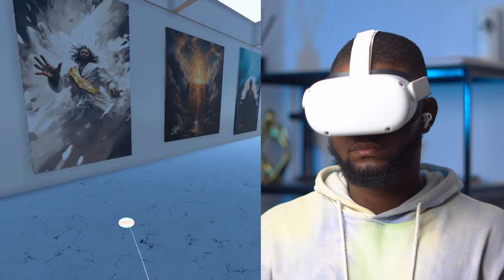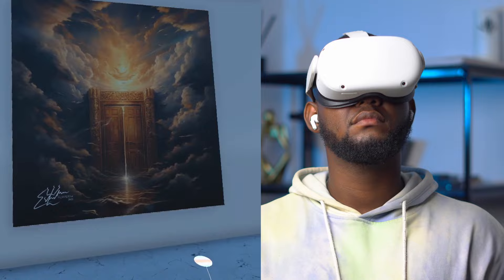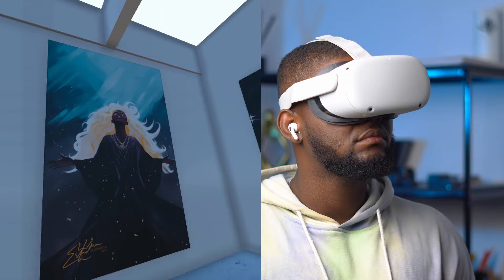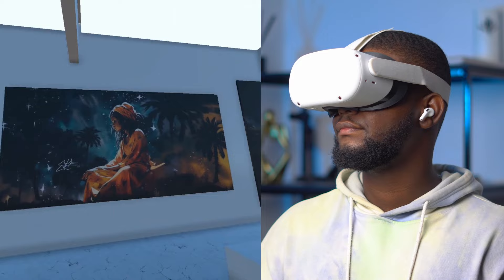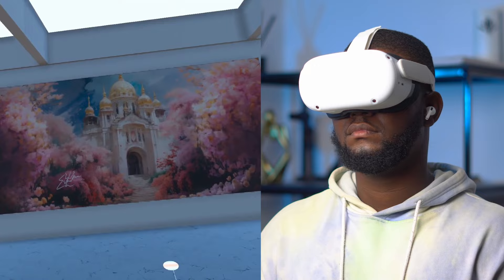We are now in the spiritual section. This artwork is a different type — it's also AI generated, but focused on a very deep spiritual theme. You can see this looks like the gates of heaven, very surreal and heavenly. That one looks really good — it could be the gates of heaven or the house of David or something.